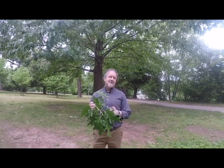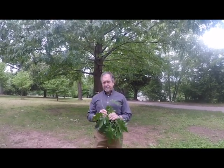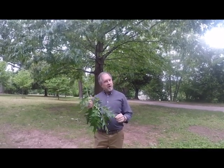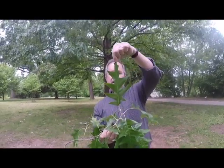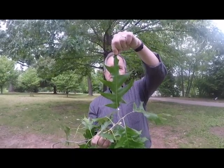Cherry bark oak is in the red oak family. You can tell because it has points, not lobes. Its botanical name is Quercus pagoda, which is a somewhat unusual name for an American tree because it sounds like it's from Asia — but it's because the leaves look somewhat like a pagoda, as the points get smaller and smaller as they climb up to the top of the leaf.